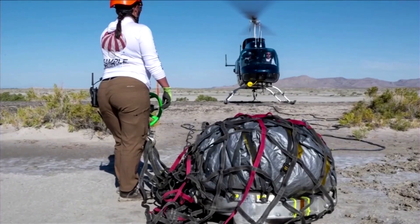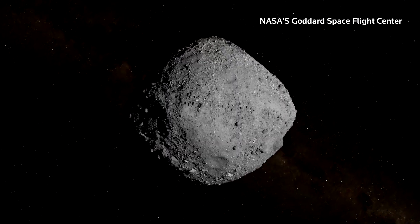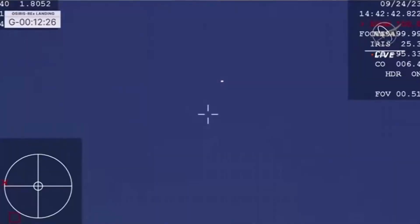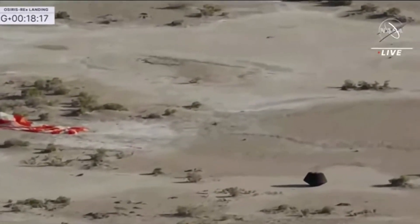Discovered in 1999, Bennu is classified as a small near-Earth asteroid that passes relatively close to our planet every six years, though scientists think it's unlikely to make impact. The final descent and landing of the sample, shown on a NASA live stream, capped a six-year joint mission between the U.S. Space Agency and the University of Arizona.